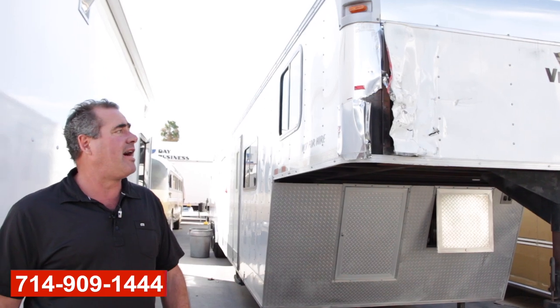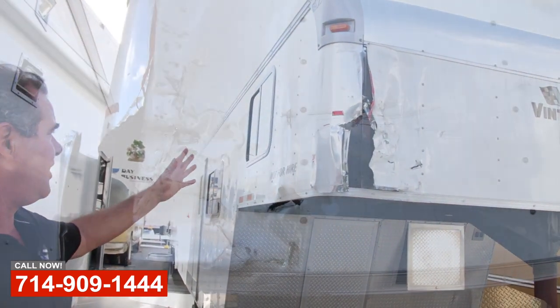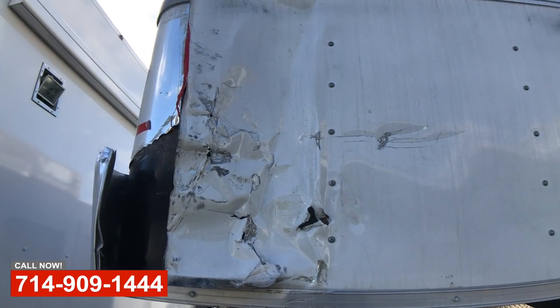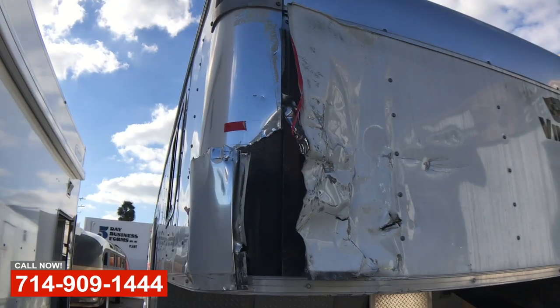Hi, this is Art with OCRV in Anaheim, California. We're just going to show you this vintage 40-foot car hauler. The guy drags, does drag cars, so there's a dragster inside this unit.